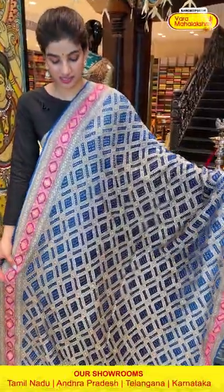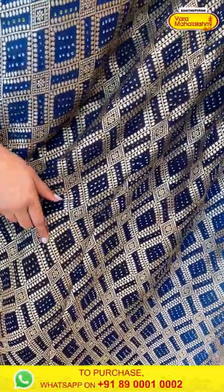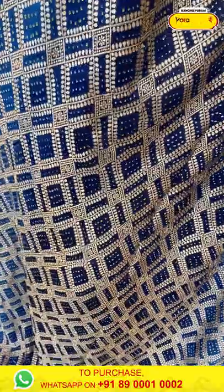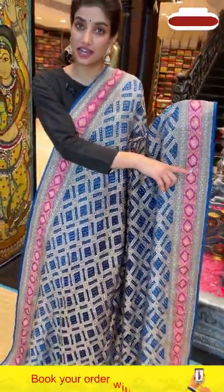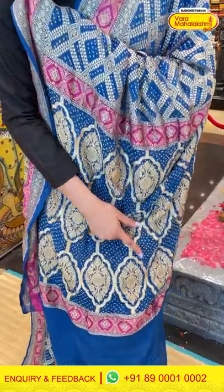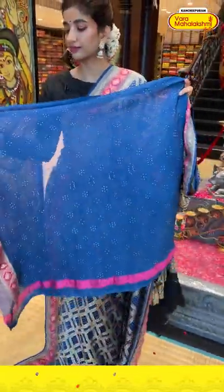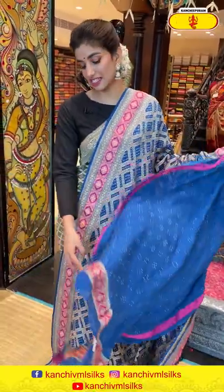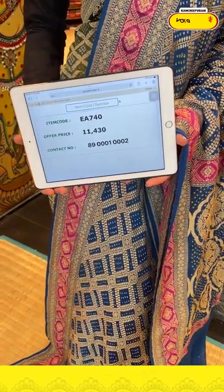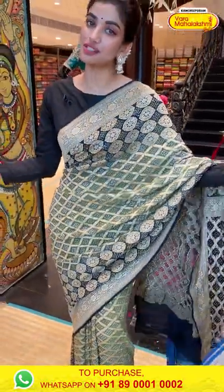Moving on — a beautiful bandini saree in blue color with very different checks design along with bandini all over the body. You can see a beautiful pink color stripe near the edge of the saree. The beautiful bandini pallu has big floral work all over it. The saree code is EA740 and the offer price is 11,430. Click a screenshot and send it to 890001 and 0002.